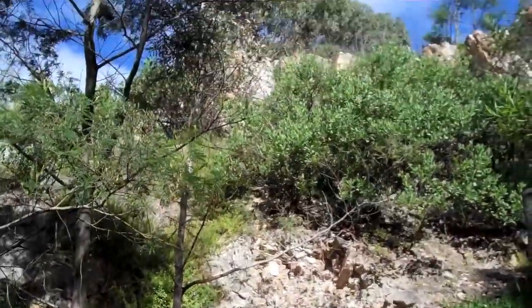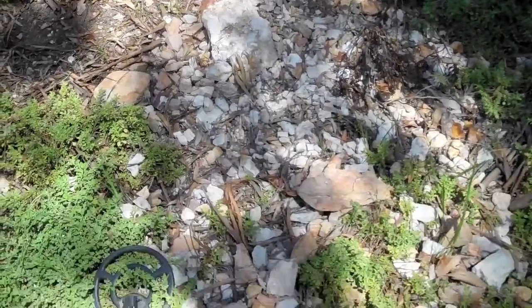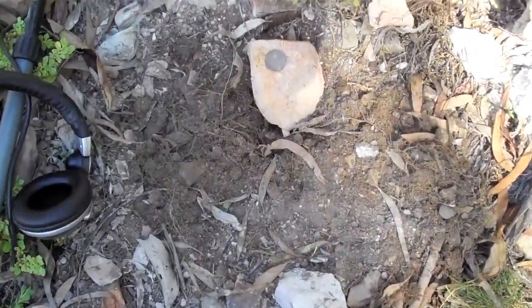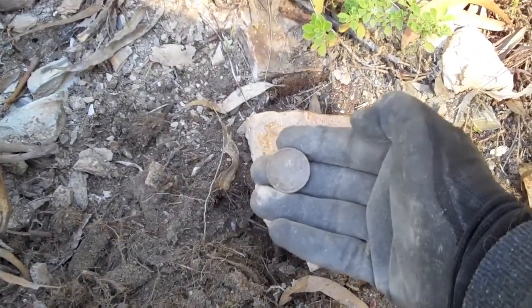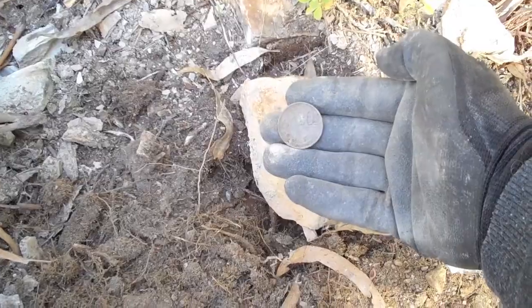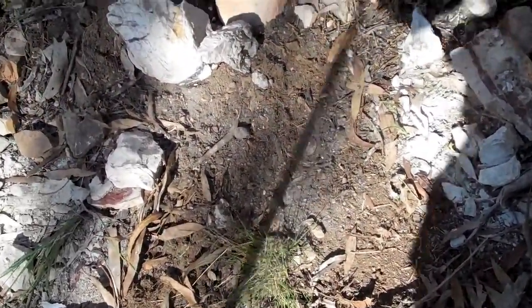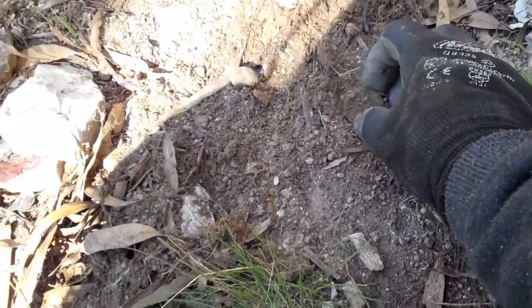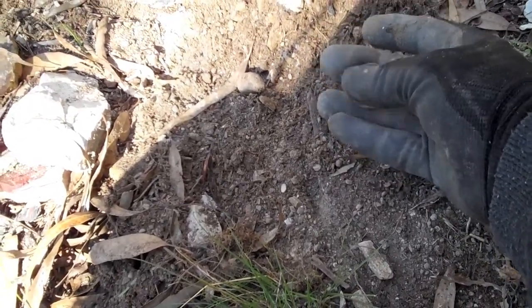Right near the cliff. Bit of a wash down, spider's web. And a fairly good signal for a 20 cent piece. So, try the most unlikely spots — you never know. And just walking back past the area where I found the 20 cents, scraped it across, got a signal — another 20 cents! Amazing.